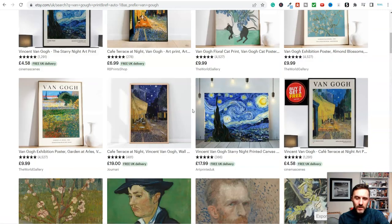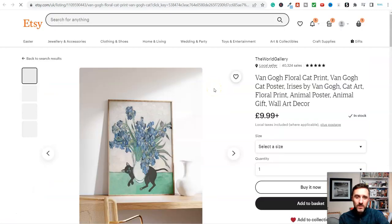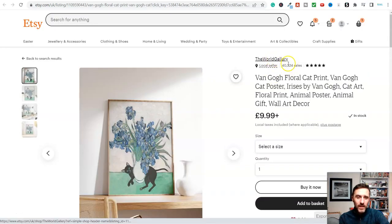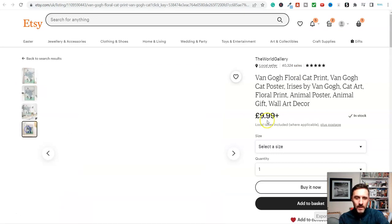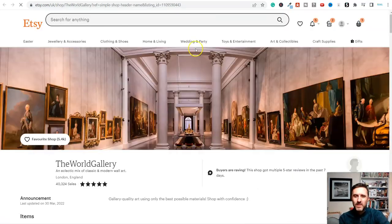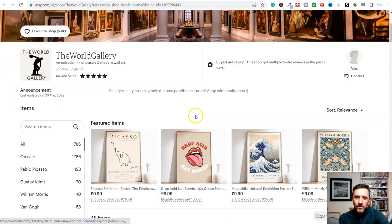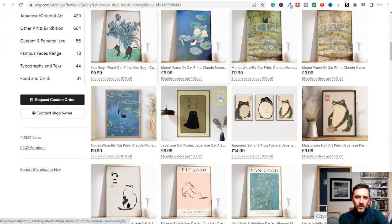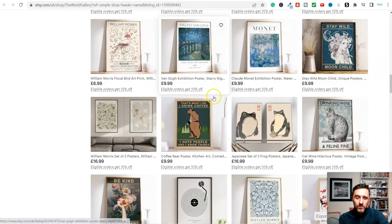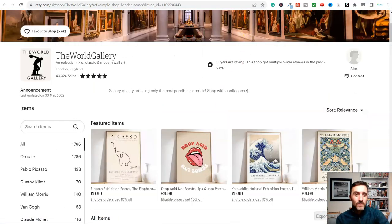Let's look at this one here - 4,500 sales. And look at this one here, 'The World Gallery' - they've had in total 40,000 sales. Absolutely crazy. Let's go ahead and have a look at their shop and see what items they're selling. An eclectic mix of classic and modern wall art - and look at these, they're just selling images.